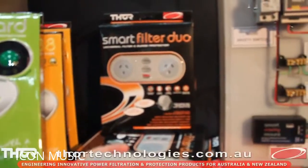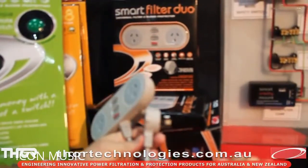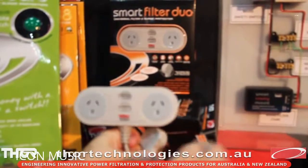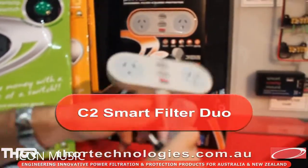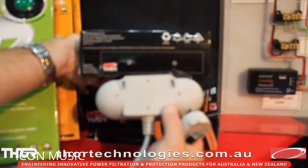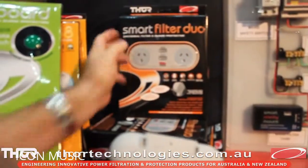The C2 is our Smart Filter Duo — a two-outlet board with a flat head plug on a one-metre cord, designed for space-conscious places. It has earth detection and a power LED light to make sure you have good earth protection. On the back, you can mount the C2 — there's a little template on the bottom that helps you find the mounting places, so if you want to put it in a cupboard or behind your fridge or freezer, you can do that as well.